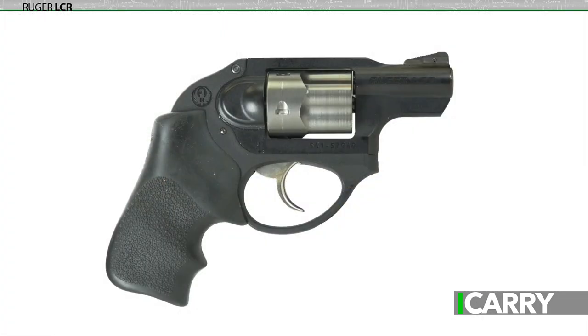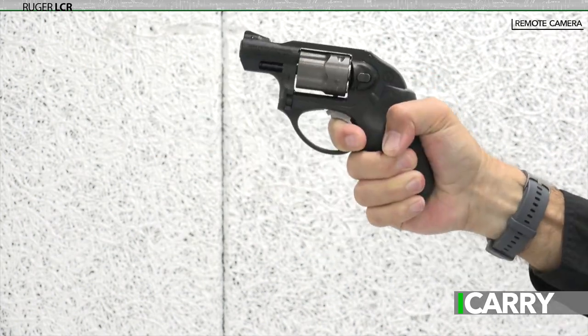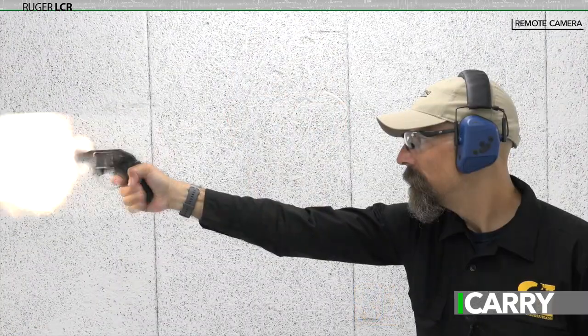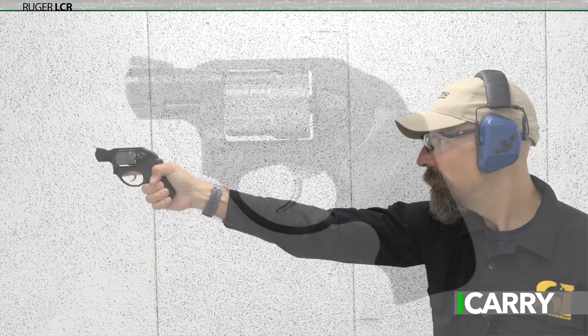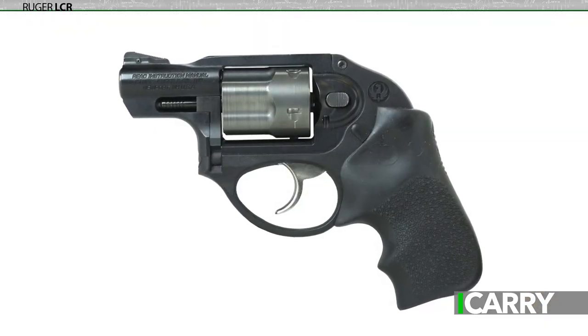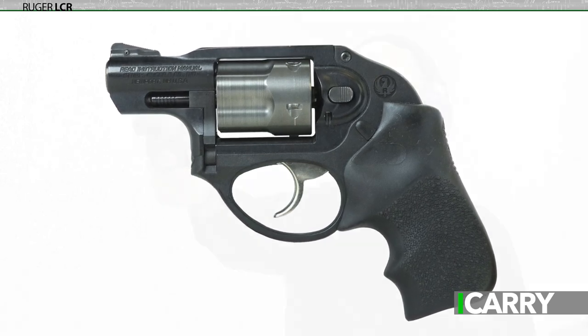We featured the LCR on I Carry numerous times previous, and for good reason. It's a lightweight, powerful, modern revolver that's great for concealed carry. Numerous chamberings, from rimfire to the powerful .357 Magnum, are available, and a variety of options like laser grips and custom sights are available for upgrades if desired. In my opinion, Ruger's push-button cylinder release is the most intuitive of all three types, although not as distinctive as the pull-to-open latch of the Colts.